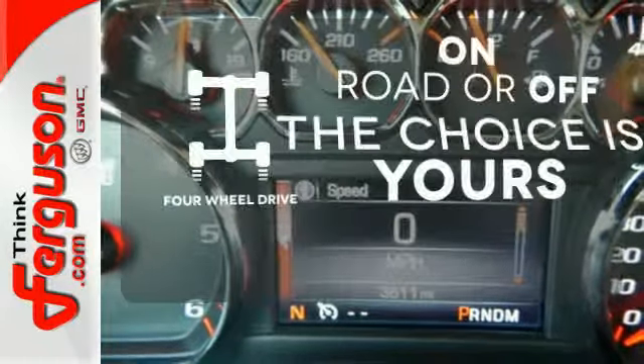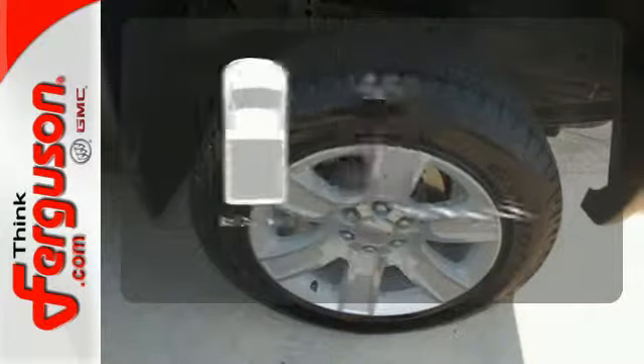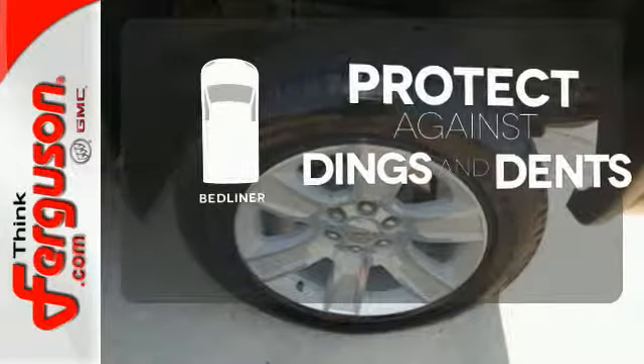Four-wheel drive provides extra traction when you need it. Protection for your truck and your haul comes with a bed liner.